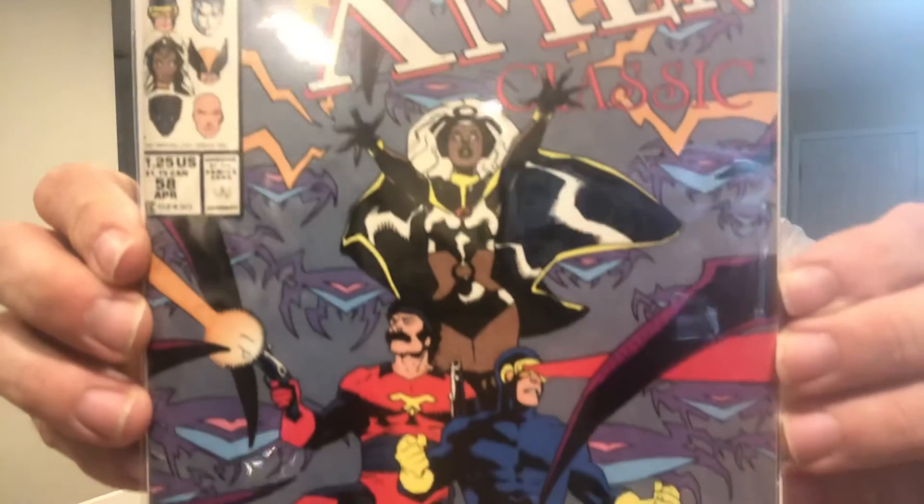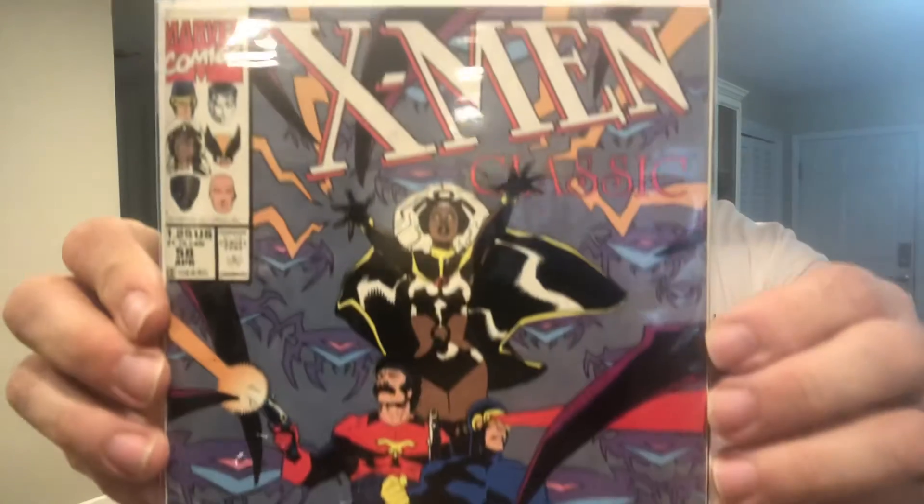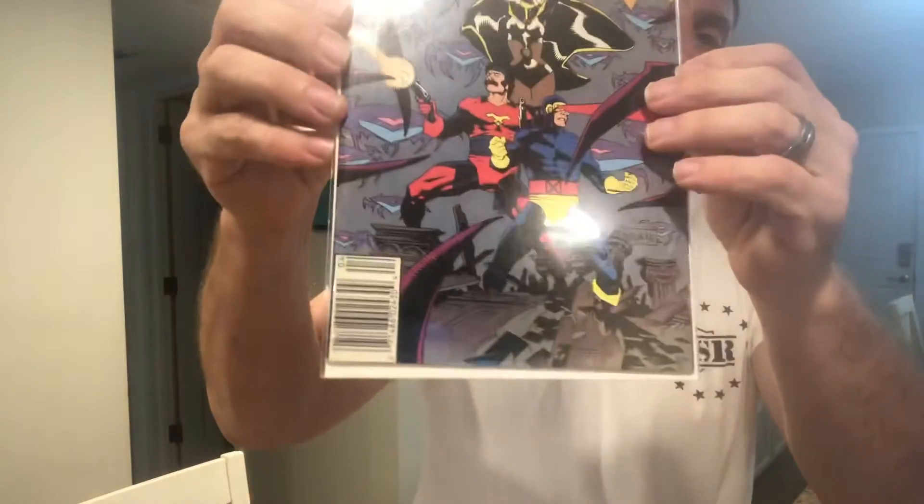Then we've got X-Men Classic number 58 — very cool, I'm a big fan of this run. It's a newsstand edition. I didn't know when I bought it, but apparently it's a reprint. Got some rubbing at the top, so I guess I have to pay more attention.